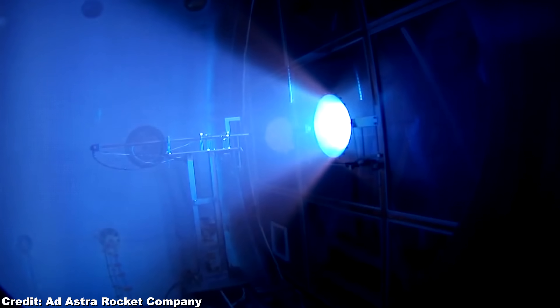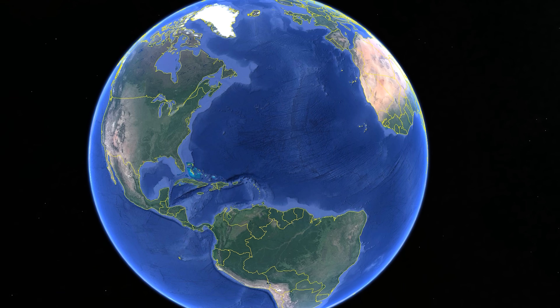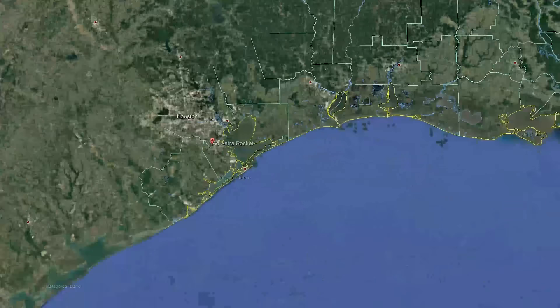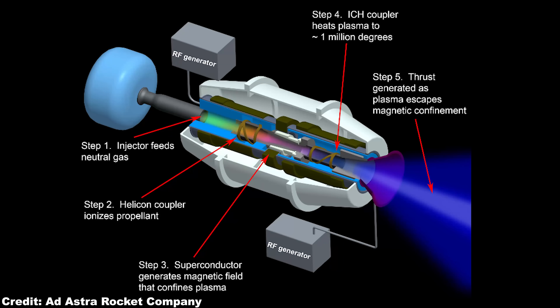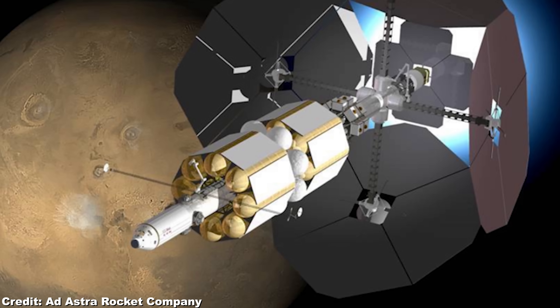This VASIMR engine was already demonstrated to work for 10 hours straight at an output of 100 kW, but the goal is to increase to 100 hours and 200 kW. So problem solved — Ad Astra, the friendly folks from Texas, are building us that VASIMR engine. We put it into Starship, then off we go. Not so fast — unfortunately there is a catch.